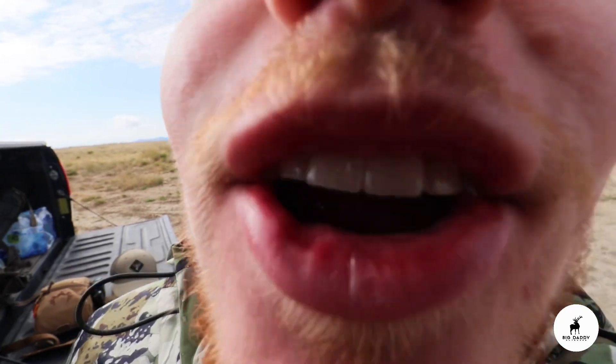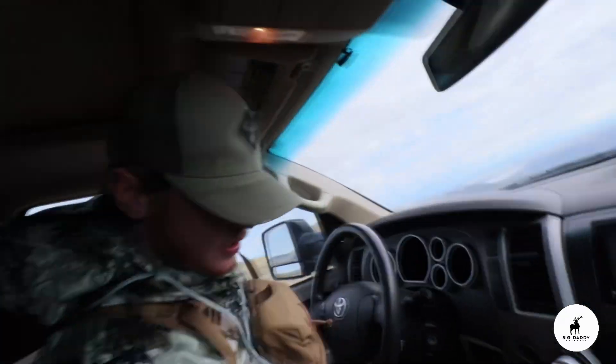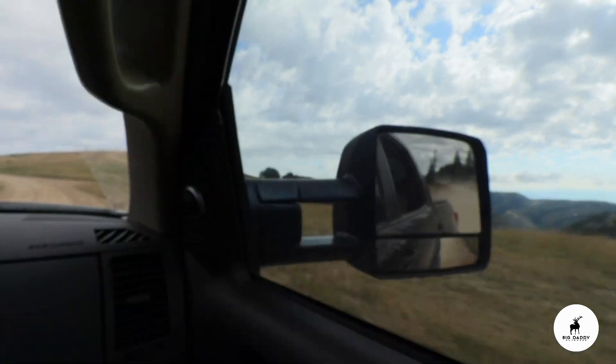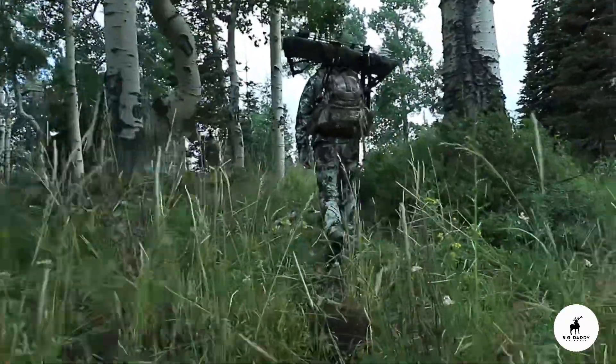At this point we're probably just going to go hike some ridges and try to glass up a bedded buck — something that's going to give us a better opportunity. Over in this canyon there's just way too many people. Those are definitely the biggest bucks we're going to see, but they didn't give us a single opportunity — which is why they're big. There's too many people over here, so we're going to bomb off this other side and see if we can find anything over there.